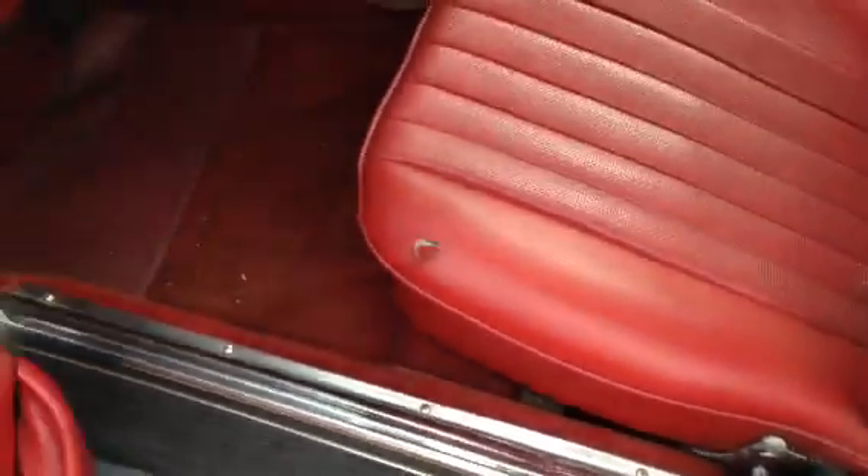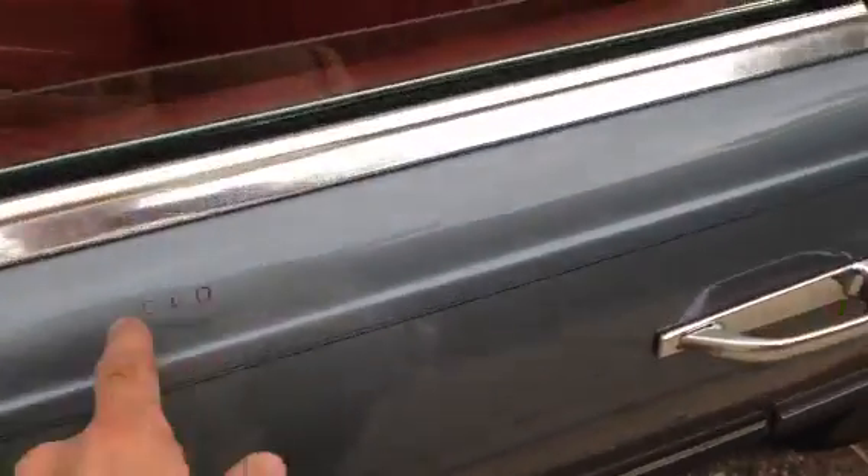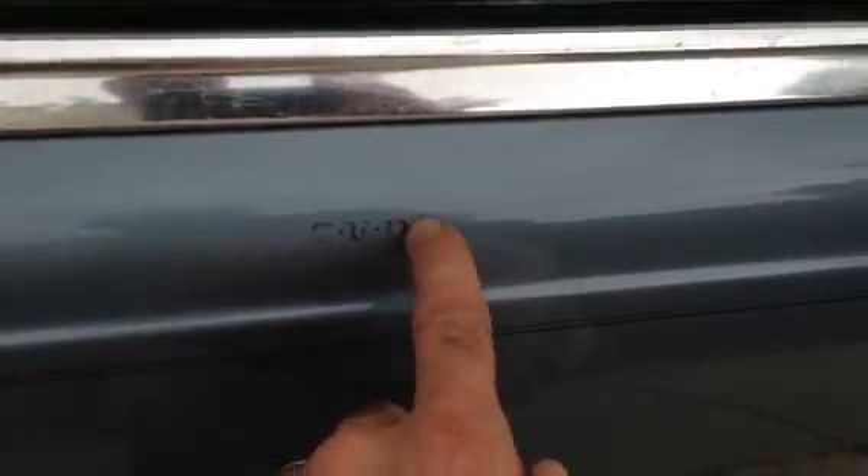Definitely some surface rust around here to contend with, and I'm sure there's some rot underneath that driver floor. The door hits right here on the door check, kind of hits in the bottom as it goes in. I don't know if there's a simple adjustment that could be made, but apparently the owner complained about that back in 2001 at a Mercedes dealership.